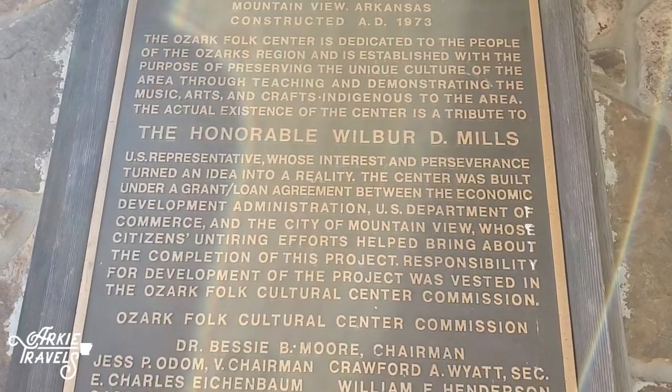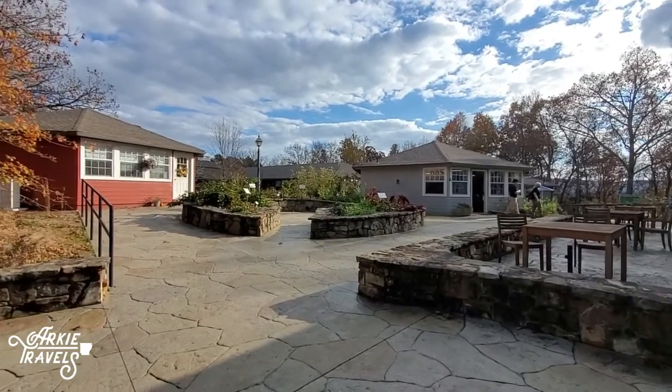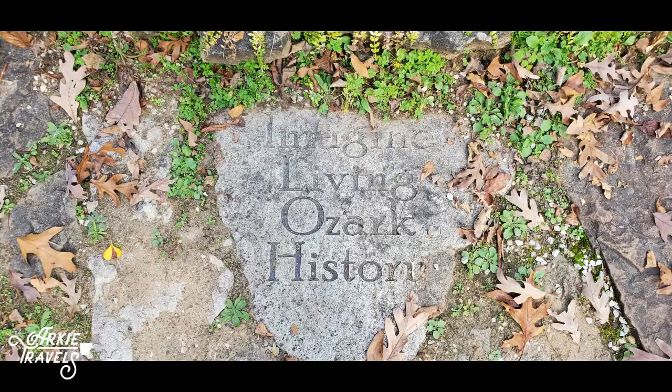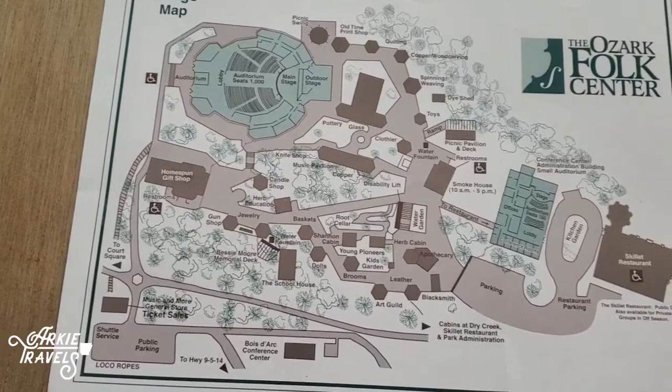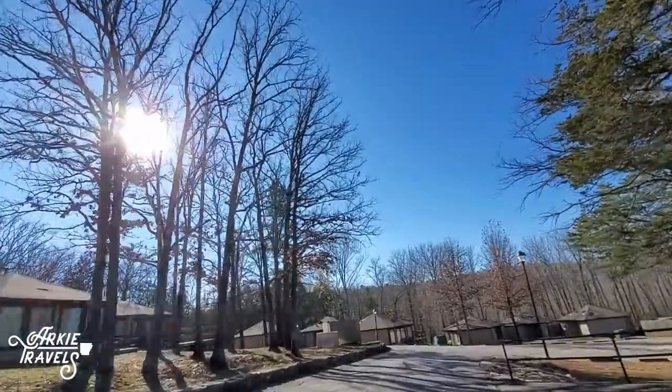After a partnership was developed with Arkansas State Parks, construction was completed and Ozark Folk Center State Park officially opened in May 1973 with facilities that included a theater, craft village, restaurant, conference center, and 60 cabin rooms.